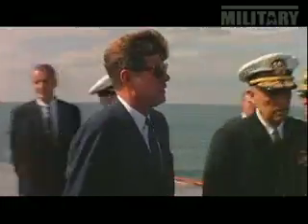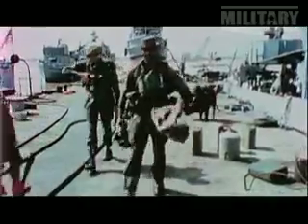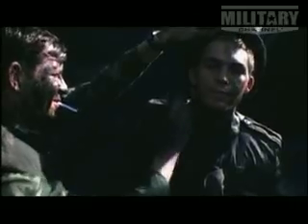President Kennedy officially commissioned the SEALs in 1962. SEAL stood for Sea, Air, and Land. Their mission: to fight hostile unconventional forces on the ground wherever they might be in the world.